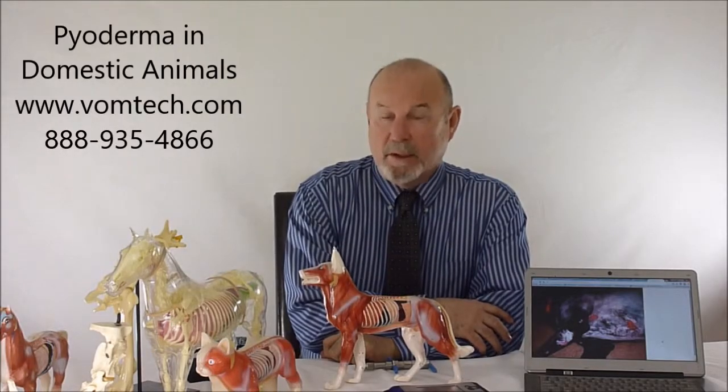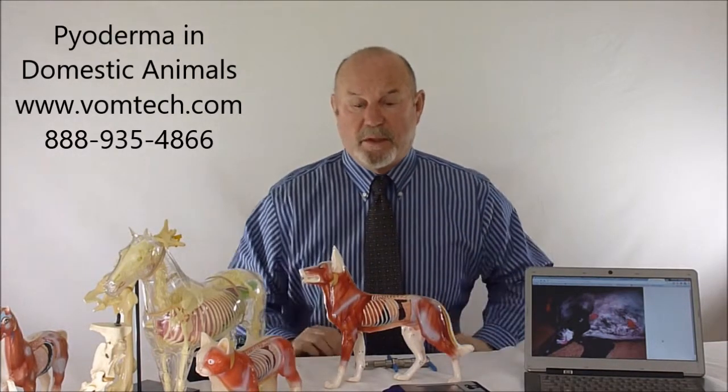Hello, I'm Dr. Inman. I'm the originator of the VOM and the veterinary low-level laser techniques involving frequency-specific laser.